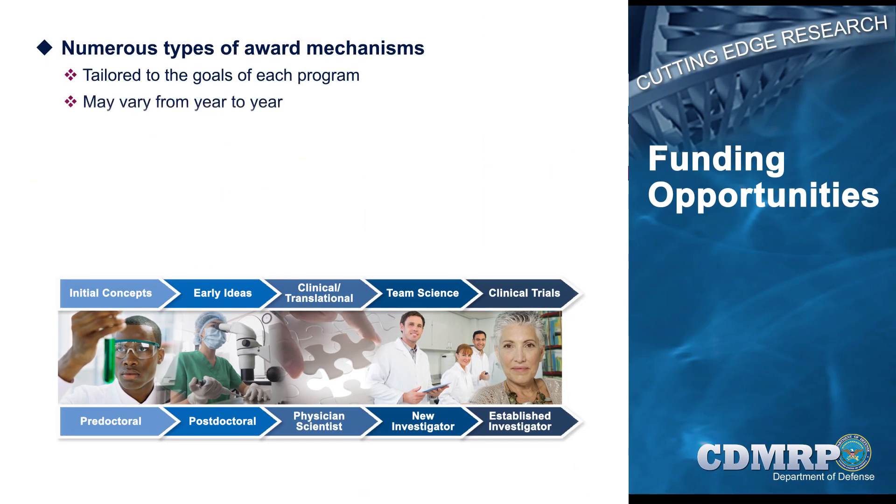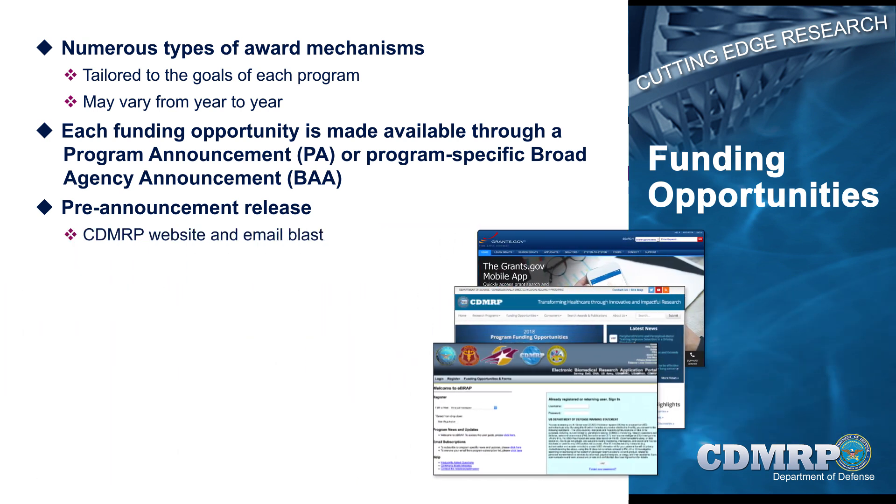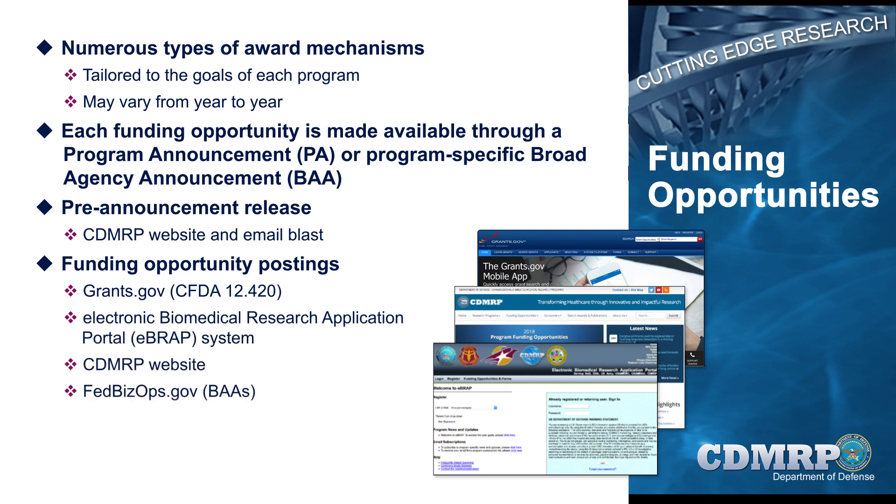After the vision-setting meeting, CDMRP program staff present the programmatic panel members' investment strategy recommendations to the Commanding General of the U.S. Army Medical Research and Materiel Command, or USAMRMC. Program staff manage the development of the funding opportunity announcements for the coming year in coordination with the U.S. Army Medical Research Acquisition Activity, or USAMRAA. The research community is alerted to upcoming program funding opportunity releases through the CDMRP website and listserv email notifications. Funding opportunities are posted on the Grants.gov website, the Electronic Biomedical Research Application Portal System, or EBRAP, the CDMRP website, and fedbizops.gov.